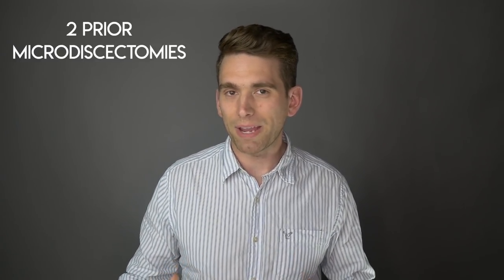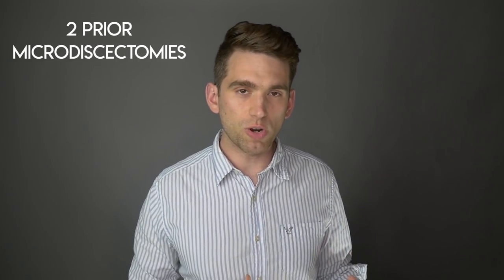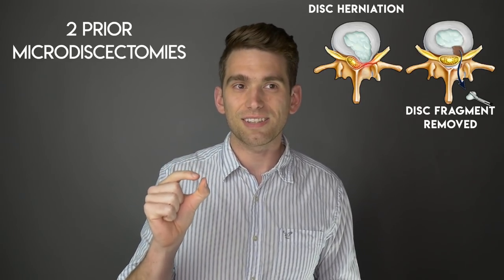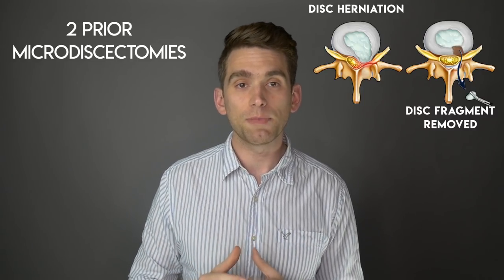To quickly recap, he had two previous back surgeries before he'd even played in the NBA. Both of them were what we call microdiscectomies, which in short is a procedure where they go in and try to remove a piece of the disc that's pinching on or herniating on the nerves leaving the spinal cord. We hadn't really heard much about his recovery until this recent news.